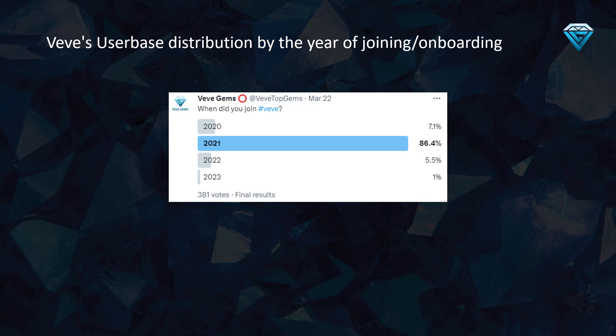A recent poll among 381 active members of VV's audience revealed that 86.4% of VV's user base joined the platform in 2021. This suggests that very few new users have been added in 2022 and 2023, which is concerning, as it indicates that VV is heavily reliant on its 2021 users to drive sales of its never-ending drops. This could result in a recirculation of funds within the app, leading to a loss of value in collectibles. A sample size of 381 votes is considered statistically significant with a low margin of error.